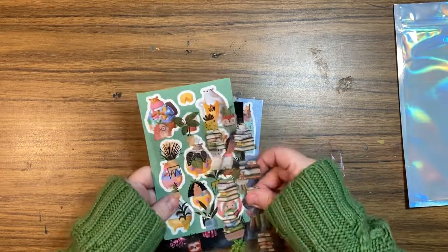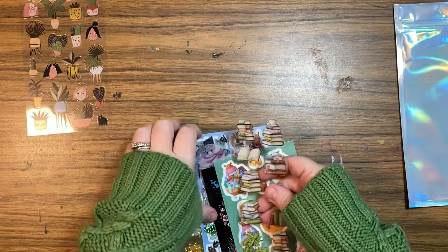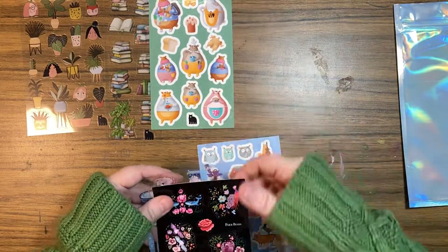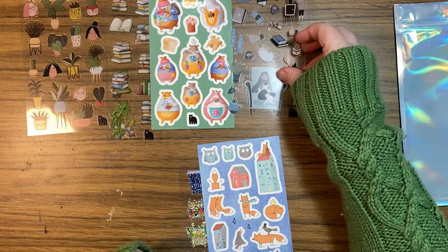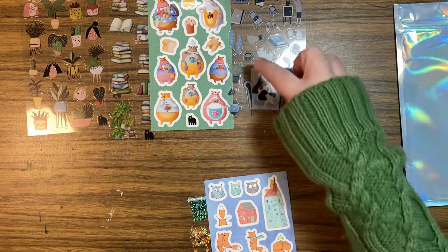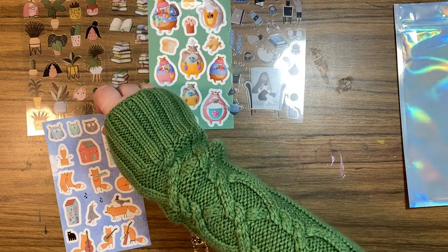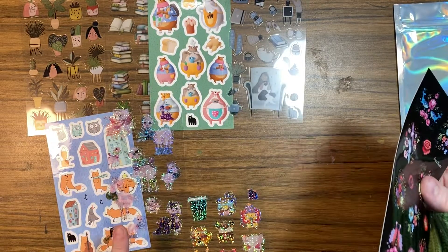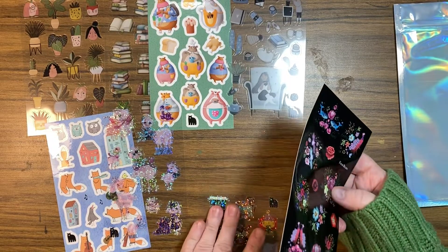All right, so we got plants, books, bears, and random wintery things. Look at the reading socks — I have reading socks just like that, almost, except mine are gray. Owls and foxes.